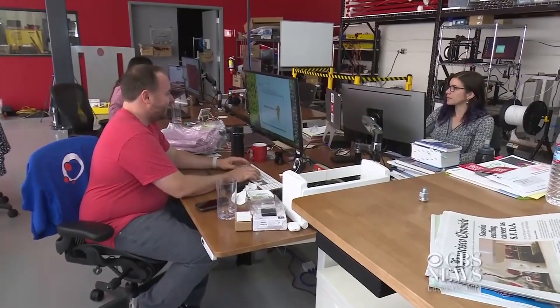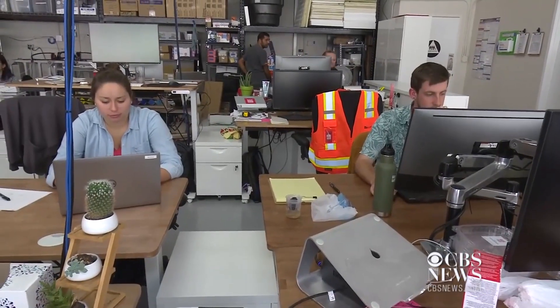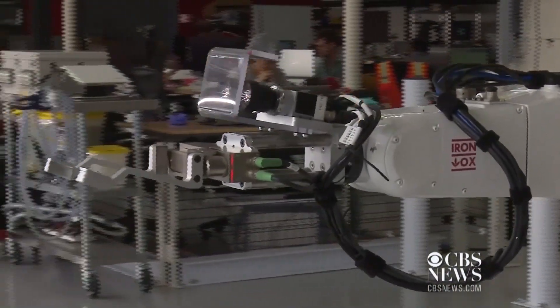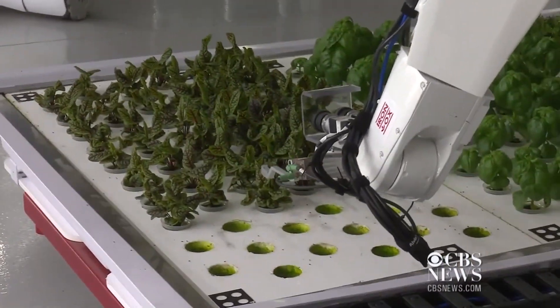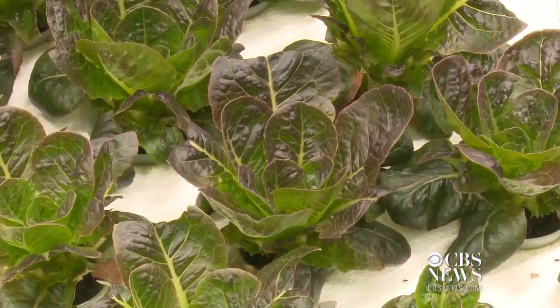Several companies around the world are venturing into autonomous agriculture, but Iron Ox says its technology and methods set it apart. A robotic arm is outfitted with stereoscopic cameras that allow it to see in 3D and gently work around the tender leaves and stems of young plants. The plants are all contained in hydroponic pods, so they are grown in water, not soil.